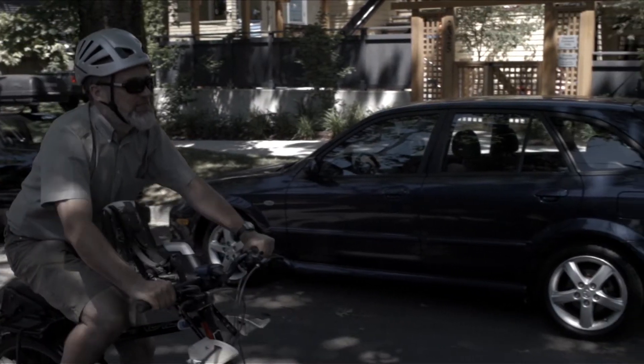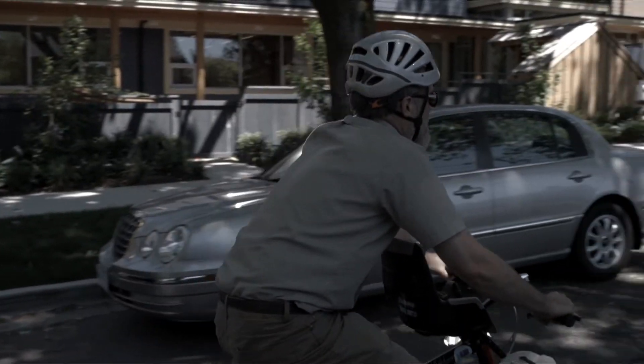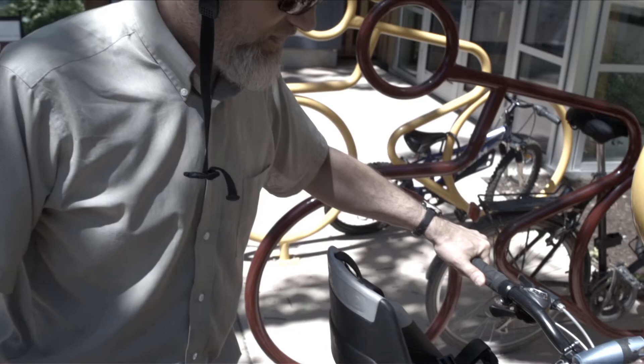My name is Rob Baxter. I'm the President of the Board of Directors at SPEC. The SPEC Zero Fossil Fuel Campaign is an attempt to educate the public about alternatives to fossil fuel use and help change the conversation around that issue — instead of hearing that we can't eliminate fossil fuel use, or that we need to wait for some new technology to come along.